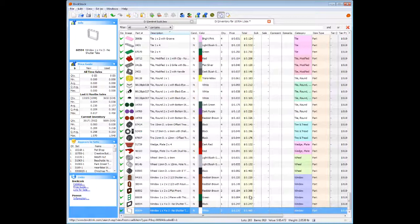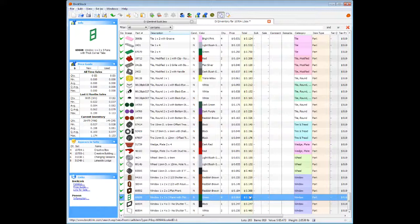From a part-out value standpoint, a lot of these like the green shutters are from the creator sets — you can't part out the creator sets with what we do. Well, you could, but you're not going to make money off it because creator sets are traditionally like a 1.5 part-out value. And a lot of times not even that, so you have to find them on clearance.